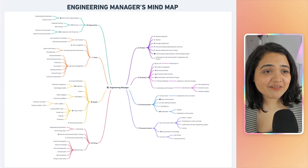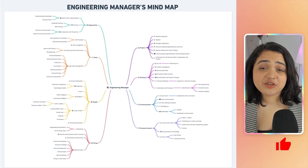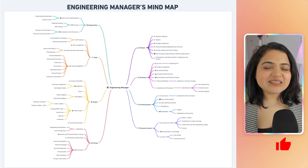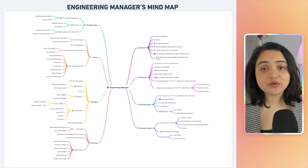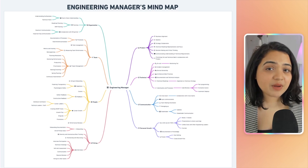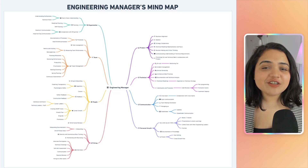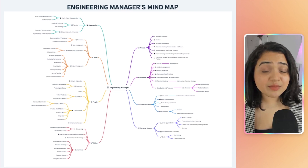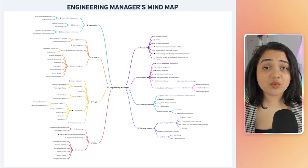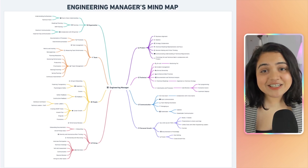Let's take a look at this mind map that I have created to walk you through exactly what a day in the life of an engineering manager looks like. You don't necessarily need to do all of these things in a day, but these are things you need to do and are expected to do in your role as an engineering manager. You can think of this mind map as a checklist.